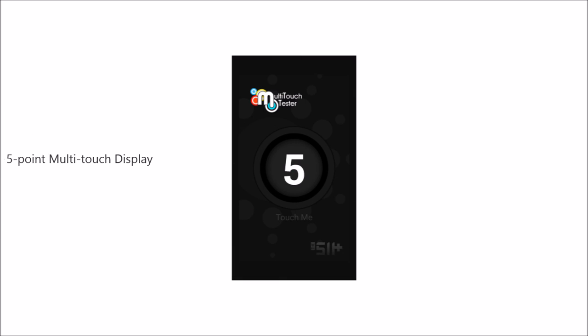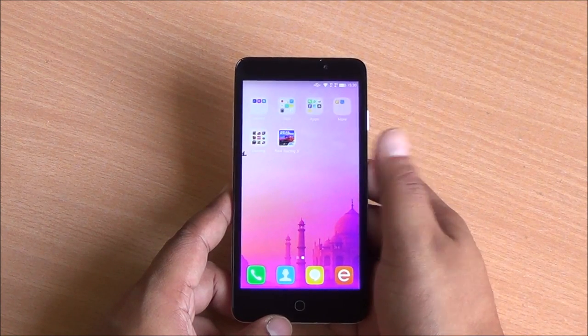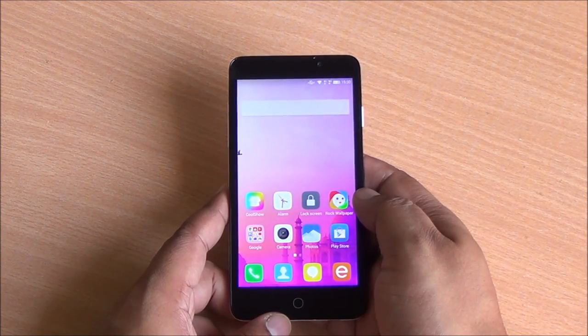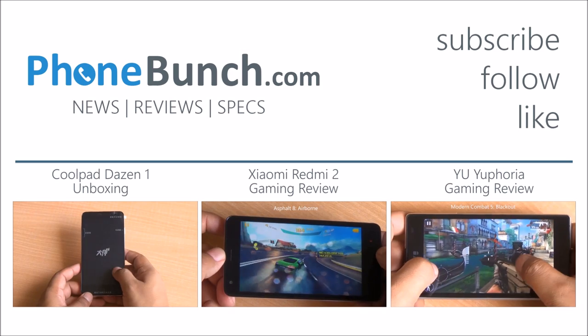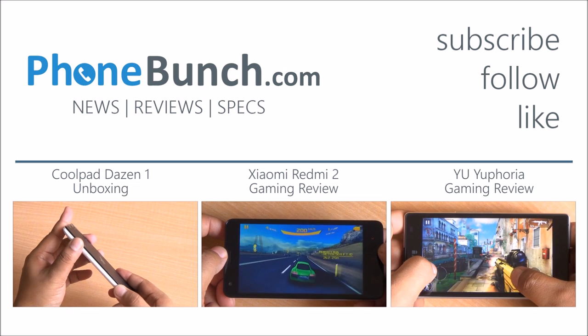We have a 5-point multi-touch display, and if we talk of usability and general performance, I found it to be quite fluid, and gaming was very good on this device. So folks, that was our benchmarks as well as gaming review of the Coolpad DAZN1. Thanks for watching. If you have any questions about this device, do hit us in the comment section, and as always, have a great day.